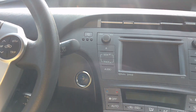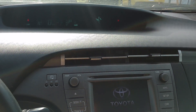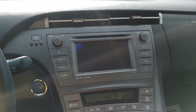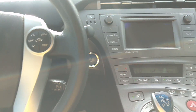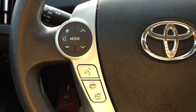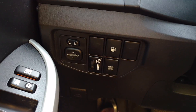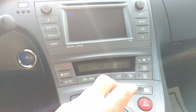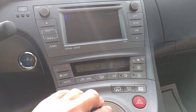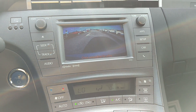Push button start — everything is on. Has multiple drive modes, Bluetooth, and power everything. This one has your backup camera right there.